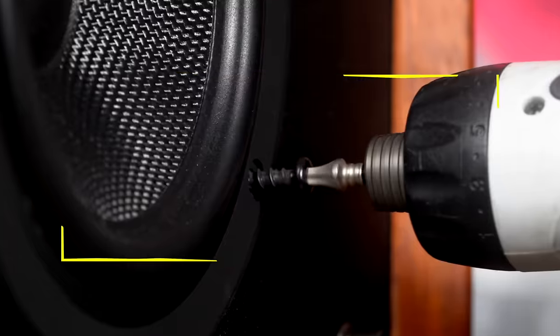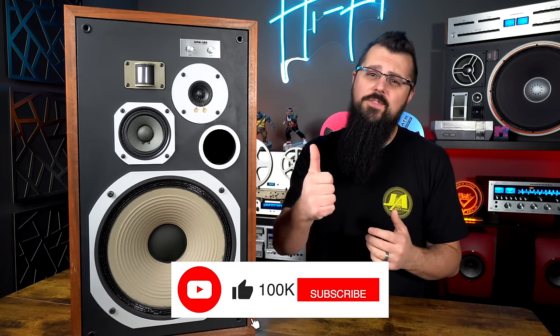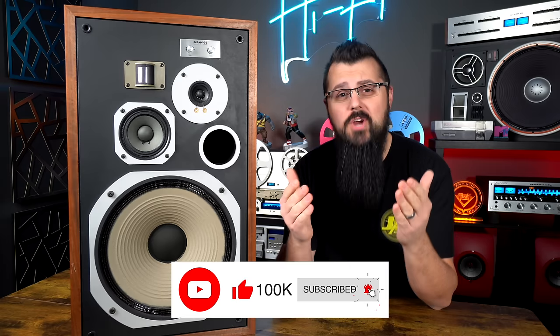These Pioneer HPM-100s may be one of the best speakers ever built. Before we get into the HPM-100s, if you enjoy this video, be sure to give it a thumbs up. And if you haven't yet, be sure to subscribe to the channel because we have so much great content coming out this year.